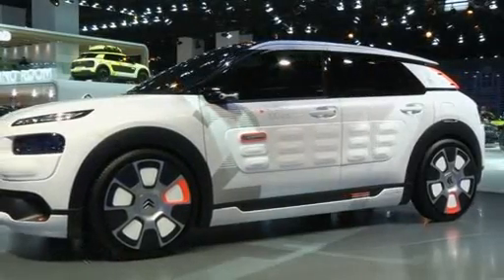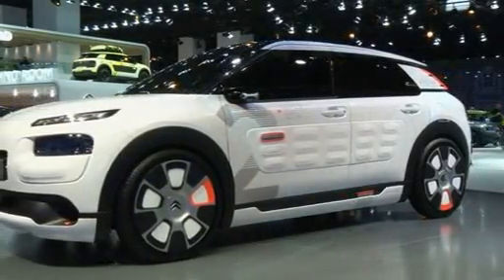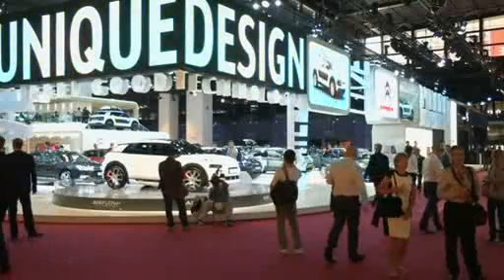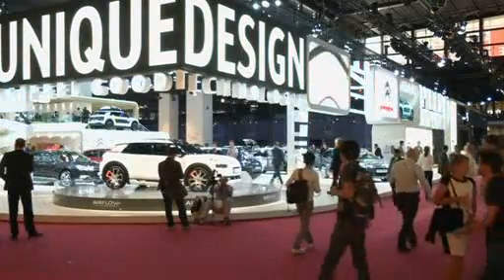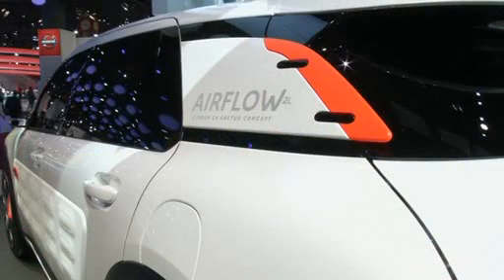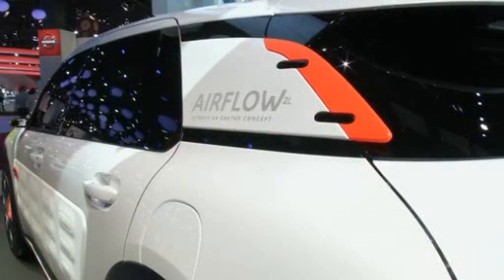This is the C4 Cactus Airflow, the latest concept car from French manufacturer Citroen. It's an upgrade on the existing Cactus production model that promises to cut fuel consumption drastically, delivering a range of 100km on just 2 litres of fuel.